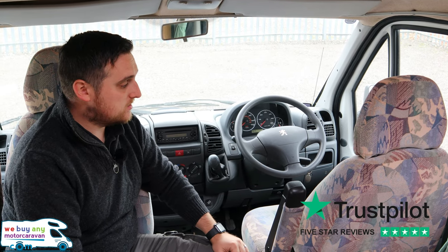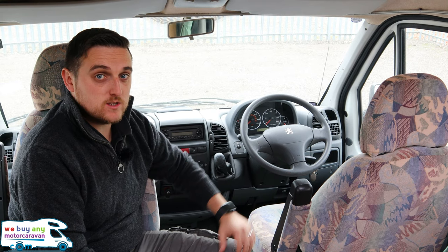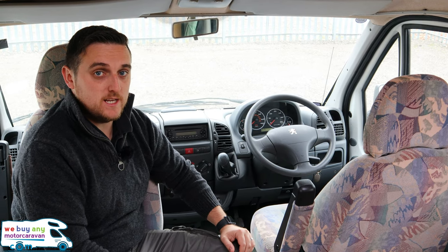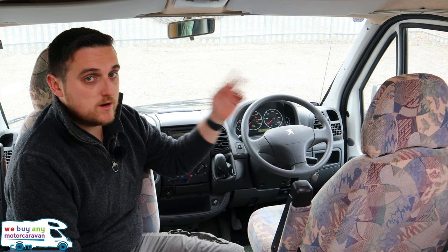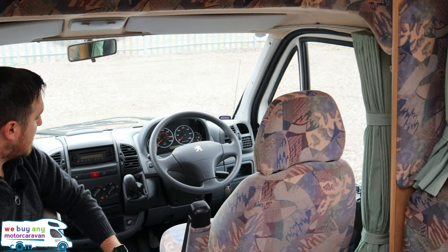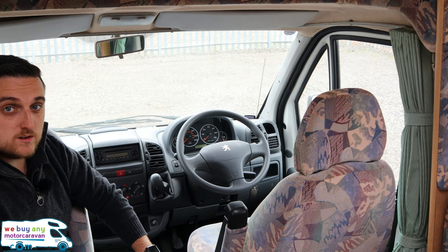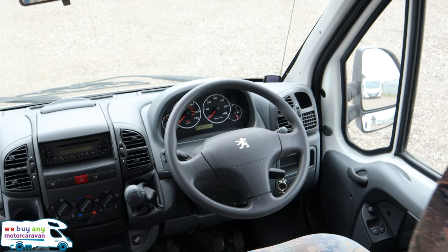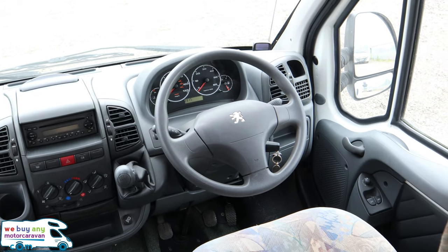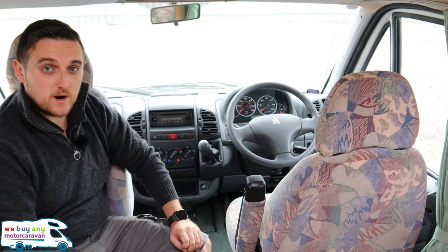Now we're in the cab. This 2002 Autosleeper Nuevo, as I mentioned on the outside, is built on the Peugeot Boxer with a 2.0-litre diesel engine. You've got a five speed manual gearbox. You've got the cab curtains which go all the way around to keep the light out. You've got a CD player, and really good as well — you've actually got electric mirrors and electric windows. It is on the newer cab for its age, so you've got the digital speedo for the mileage as well.